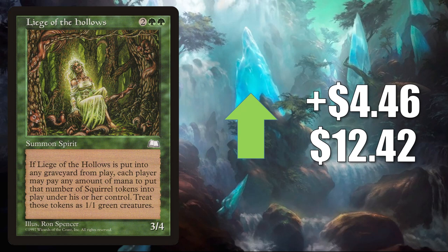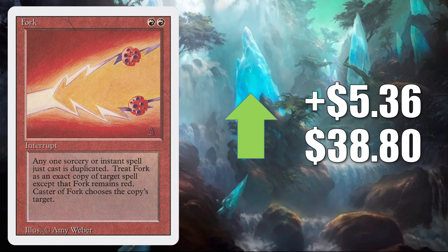Legion of the Hollow is another card on the reserve list and another card moving because of the Secret Lair — Hope You Like Squirrels. This goes up $4.46 to $12.42. Fork from Revised — on the reserve list — it does see some Commander play. It jumps up $5.36 this week to $38.80.